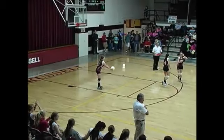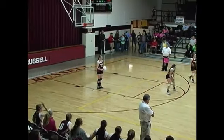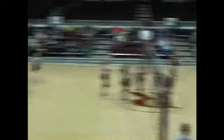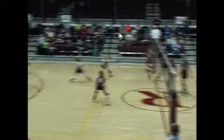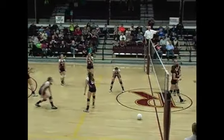Crowds on their feet. 25-24, Russell leads in game four — needs a win to force it to a fifth game. Here's the serve, Goble, Card, comes up, tapped over, lifted up by Barron's, knocked down. And we're tied at 25.